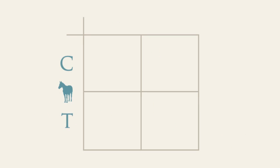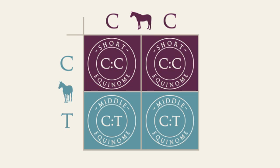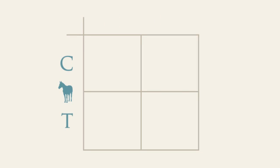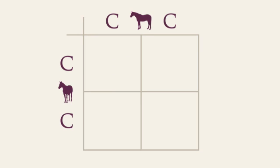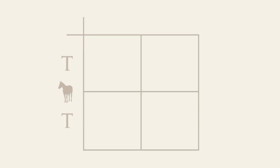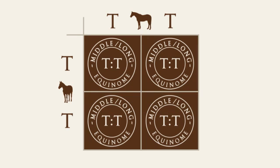If you have a C.T. mare and choose to avoid producing staying-type foals, mating with a C.C. horse ensures that no T.T. foals will be produced. Similarly, if for the same C.T. mare you would prefer to produce more classic-type foals, then mating with a T.T. stallion ensures that no C.C. foals are produced. Two C.C. horses will produce a C.C. type foal 100% of the time, and similarly, two T.T. horses will produce a T.T. foal 100% of the time.